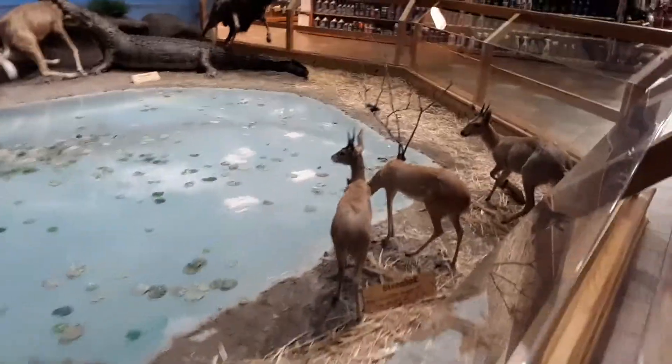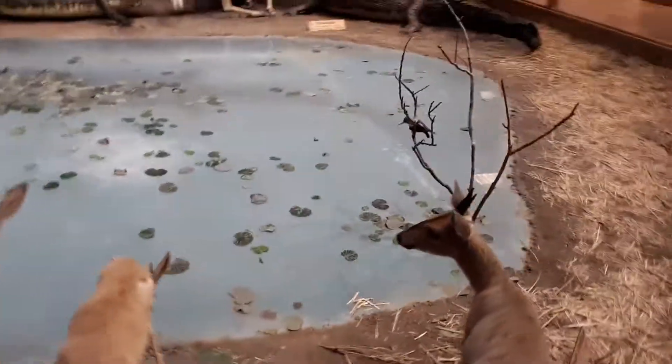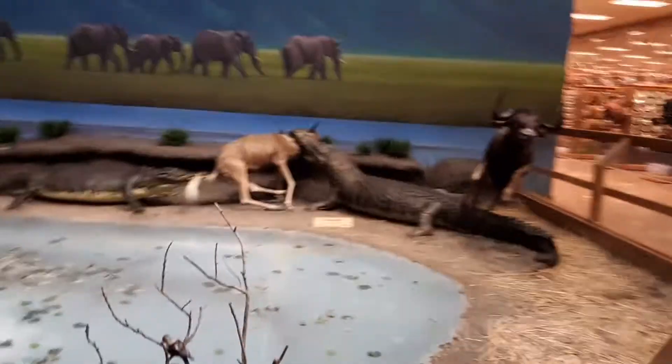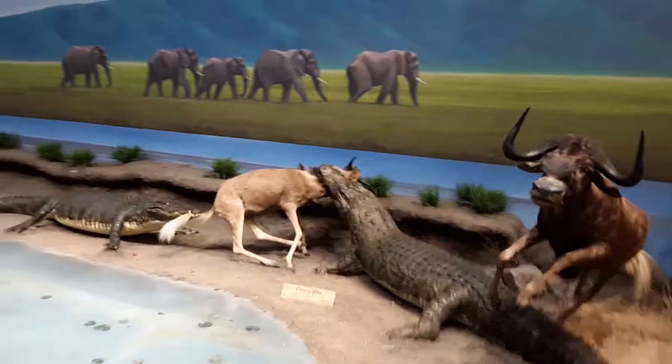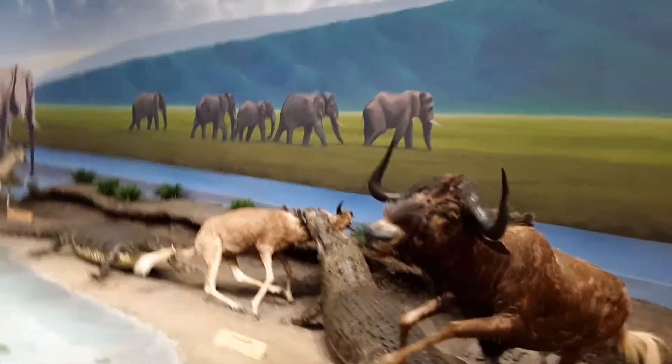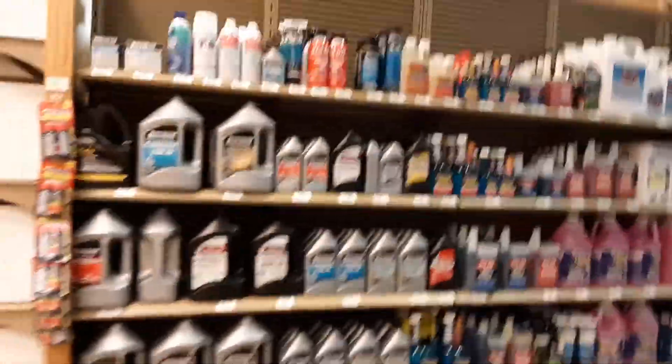There's a cape buffalo, a warthog, and of course zebras — can't forget about the zebras. Those are called steenbok — I don't know what they are, like baby mini deer I guess. Here are two crocodiles fighting over what looks like one of those kudus.